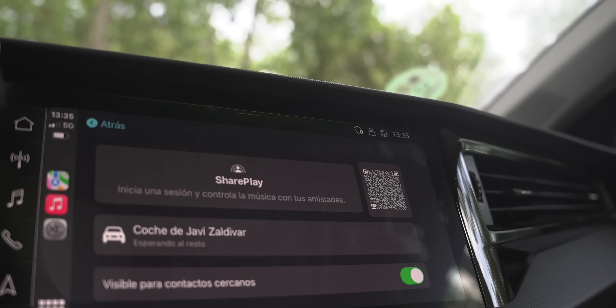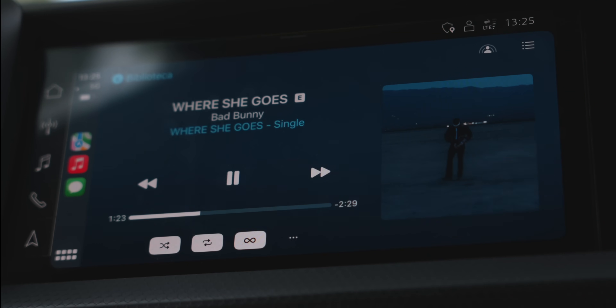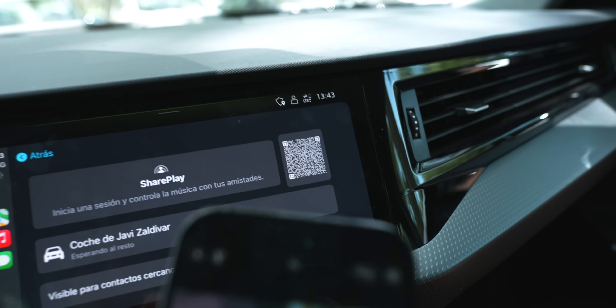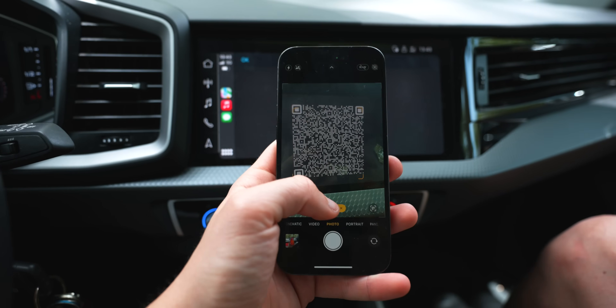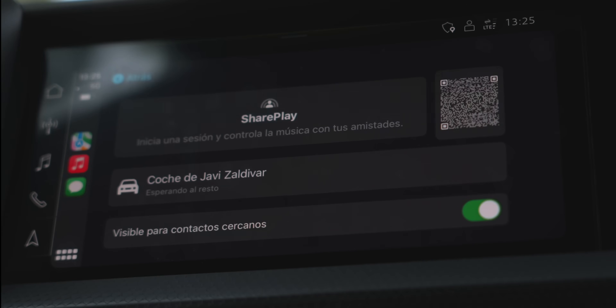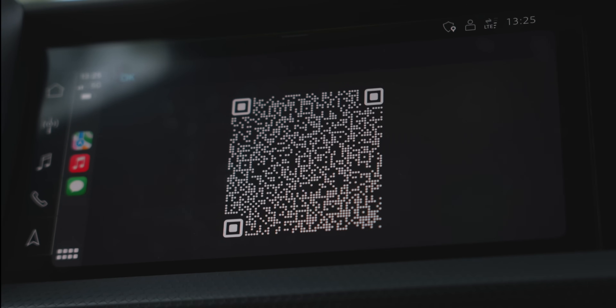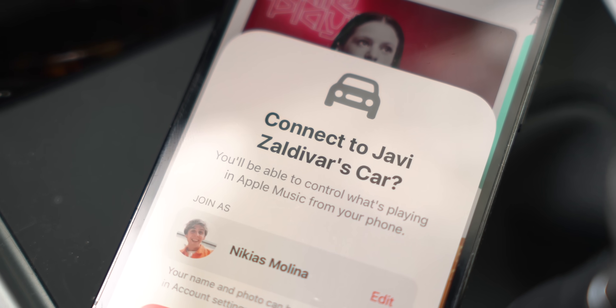The second new feature, and probably the largest one in iOS 17, is SharePlay built into CarPlay. This brand new icon basically allows multiple people in the car on a road trip to connect without everyone having to disconnect and reconnect Bluetooth. You simply activate CarPlay, get a QR code, scan it, and it will ask you to connect to the car — so the owner doesn't have to disconnect from their own CarPlay.